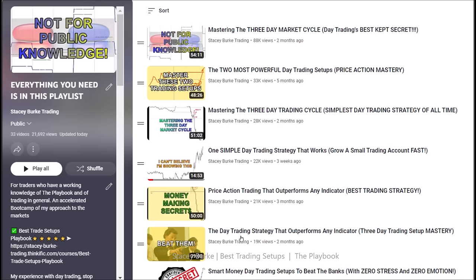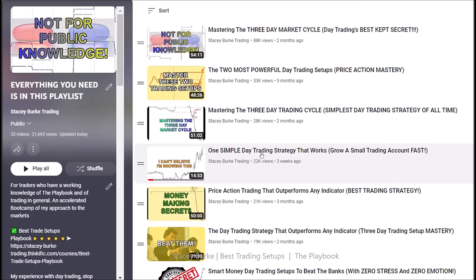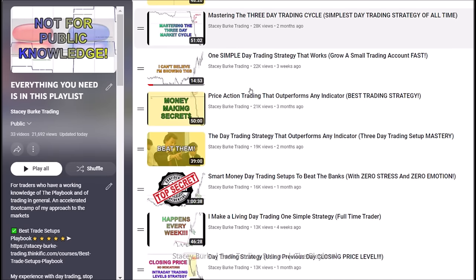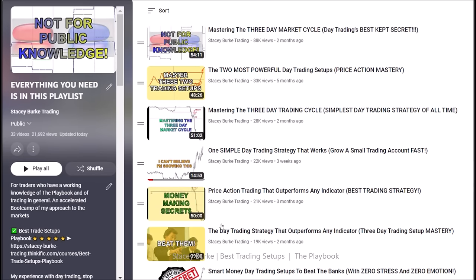If you're trading London or Asia, it doesn't matter — the same rules apply. If you're hunting out the best setup, coming back to understanding signal days, everything you need is in this playlist: templates, timings, levels, behavior of price — understanding all of those things to help you master your trading setups.